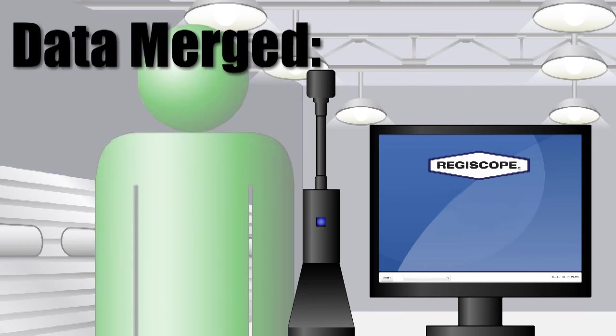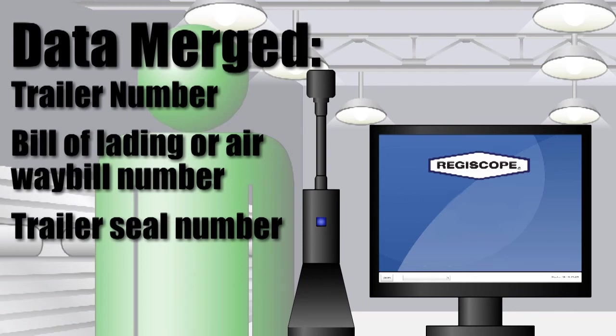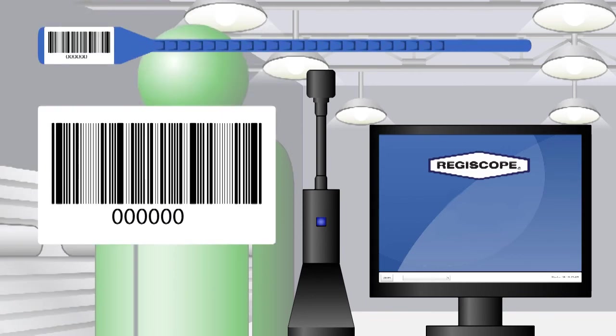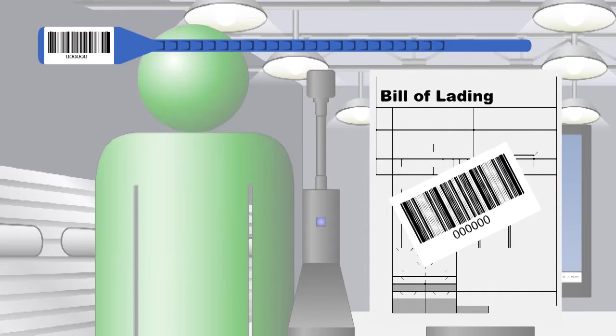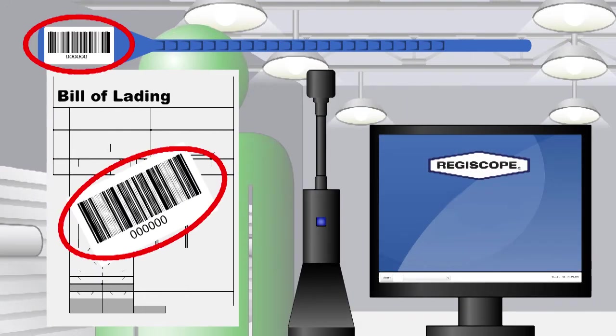Among these data may be the trailer number, bill of lading or airway bill number, trailer seal number, and scanned images of the documentation. Barcoded labels and seals are affixed to the documentation and trailer and checked at the gate to ensure that the outgoing trailer and its cargo haven't been switched, altered, or tampered with.